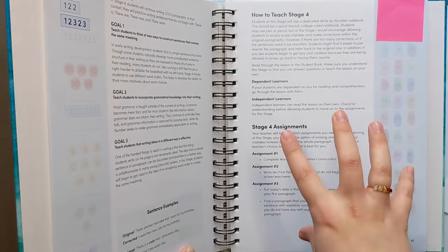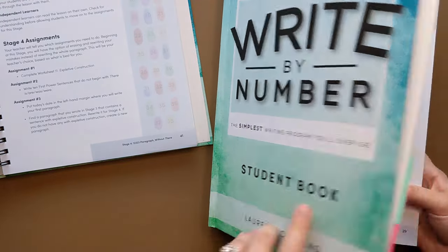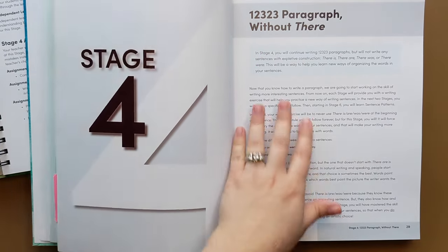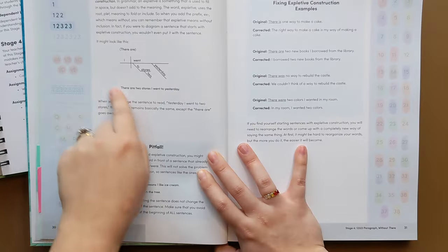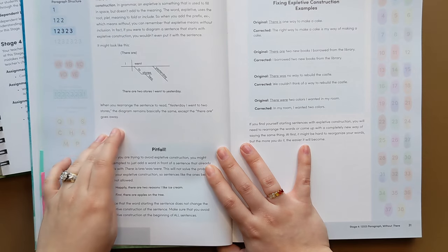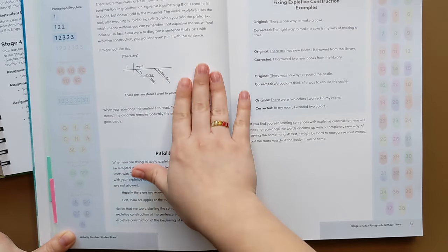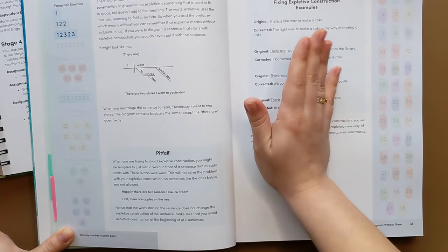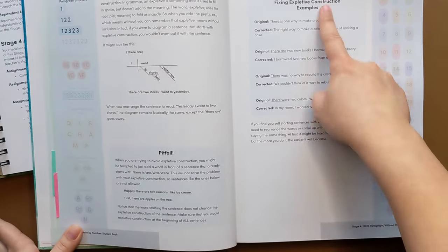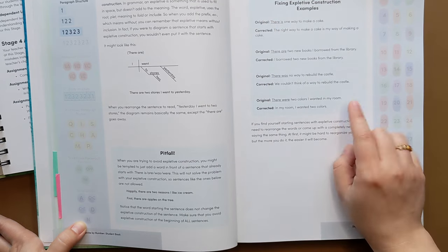So after reading this and kind of getting familiar with what I was actually going to have her do, I then had her read the student portion to me aloud. So we sat down and she just read all of this. It's written directly to the student, very user-friendly, super easy for her to read. When she got to the sentence diagramming part, she was a little bit confused because we haven't done sentence diagramming yet and they don't really explain what it is — they're just kind of showing it as an example. So I kind of just told her: this is one way of breaking up a sentence, I'll be practicing this more later, don't worry about it right now. And then that was fine. So she read through all of this, she read the little pitfall box which has some more helpful information, and then she read the examples of fixing expletive construction. These are completely different than the examples in my teacher's book, so it's helpful to have both.